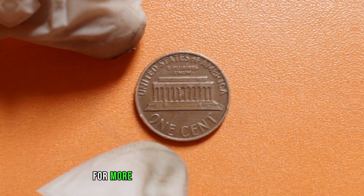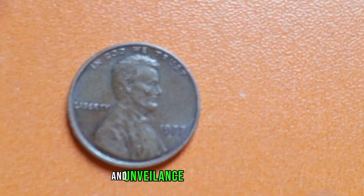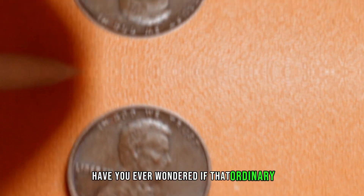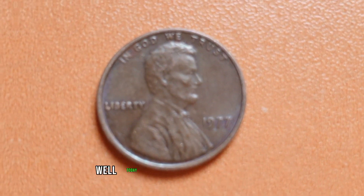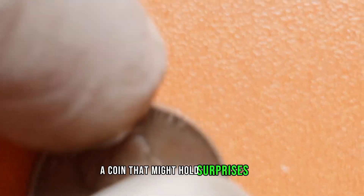Thanks for joining us today on this numismatic adventure. Be sure to subscribe for more coin collecting tips and tricks. Now we delve into the 1977 Lincoln penny and unveil its potential worth. Greetings, fellow coin enthusiasts. Have you ever wondered if that ordinary-looking penny in your jar could be worth more than you think? Well, today we're focusing on the 1977 Lincoln penny, a coin that might hold surprises for collectors.